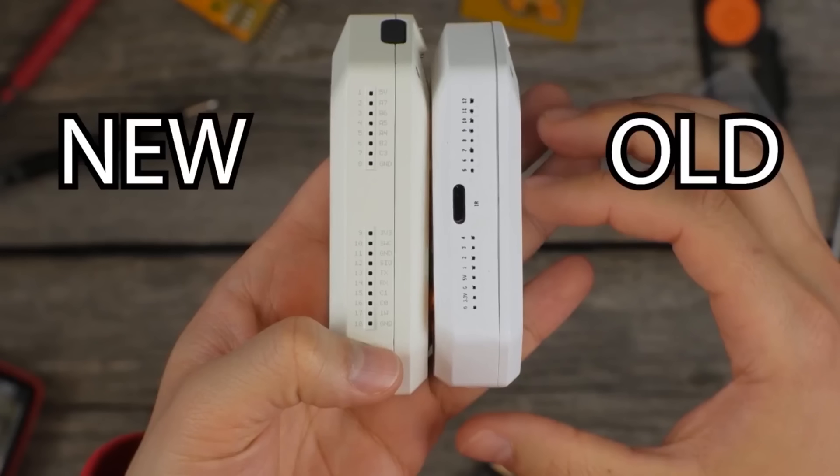It works with microSD cards that can hold up to 64GB of data and can run for up to a week on a single charge.